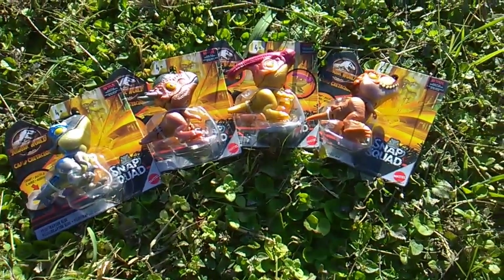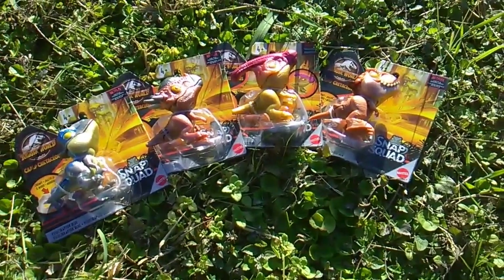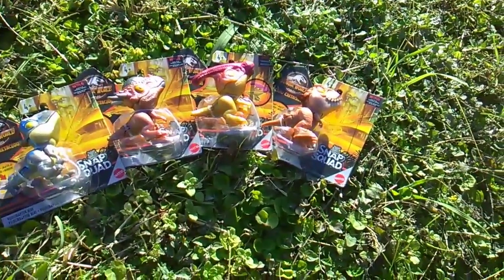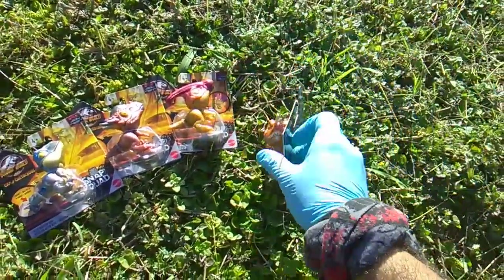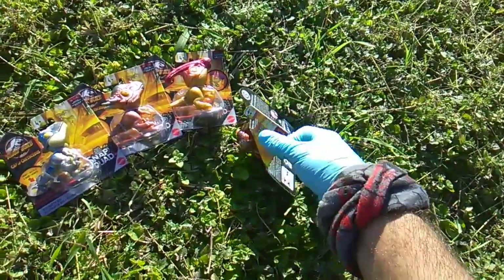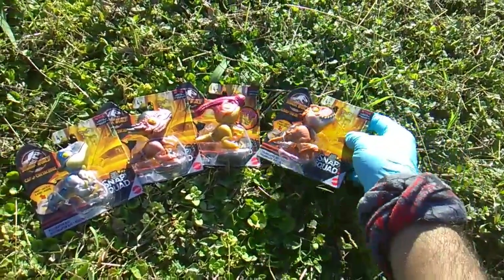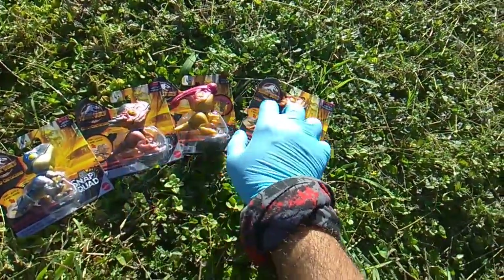What's up my dino dudes! Toy Insanity back with some more of that Jurassic classic — finger biters known as the Snap Squad. This is the second wave to come out since Camp Cretaceous, and I think it's technically the seventh wave overall. Just dropped — I found them this week at Target, five dollars a piece. Barcodes go 919293 and 9.